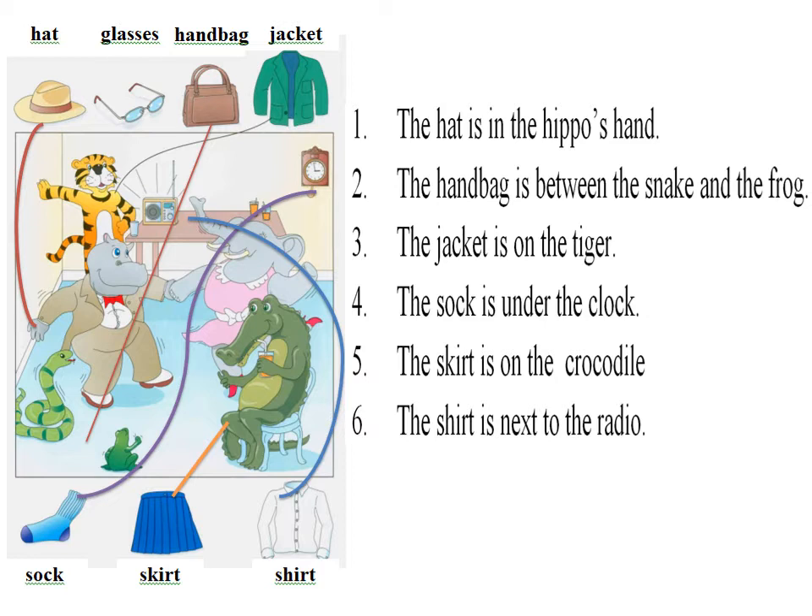1. Can you see the crocodile? Yes, I can. Put the skirt on the crocodile. The skirt? Okay.